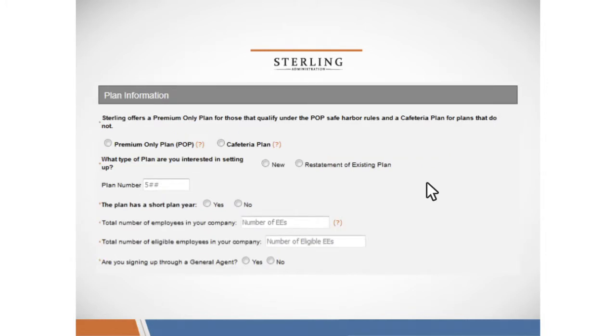We will also ask you about plan information. In this section, we'll ask you if you need our Basic POP service or our Cafeteria Plan POP, and if this is a new POP plan or a restatement of an existing plan you already have set up. The next section asks if you have a plan number — this starts with a five and is a three-digit number. If you haven't assigned a number yet, you can choose plan number 501. If that's been used already, use the next number in order, such as 502.